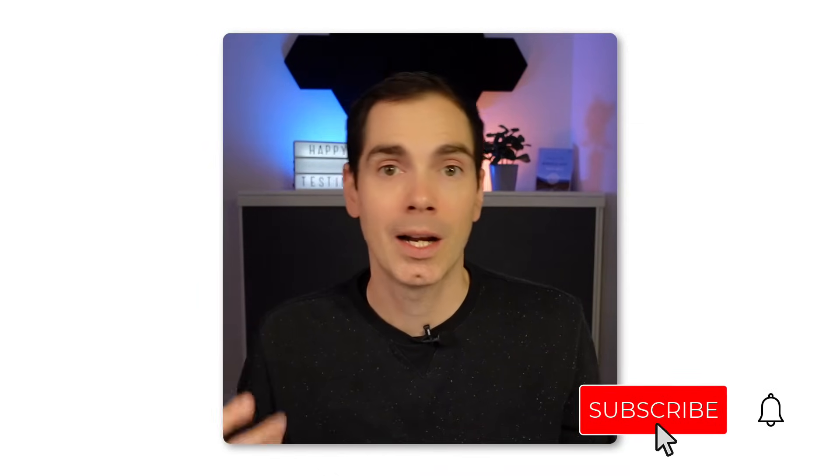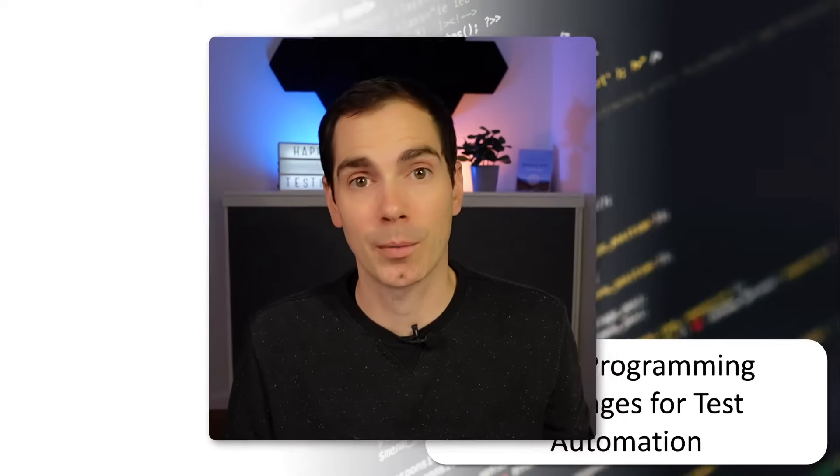That brought me to today's topic: programming languages that I think are helpful for you as software testers — to get started or to learn a new programming language. Today's video is called 'The Nine Best Programming Languages for Test Automation for You to Learn and Upskill.' As always, like the video, share it with your network to support me, and leave a subscription. Now let's take a look at the nine programming languages.